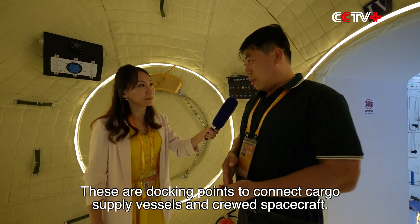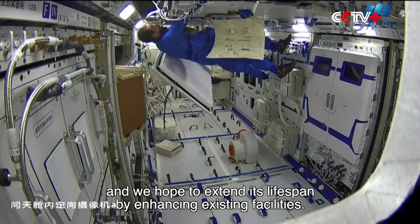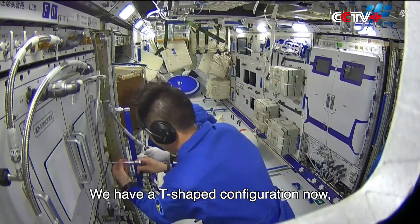These are docking points to connect cargo resupply vessels and crew spacecraft. Our space station is upgradable and we hope to extend its lifespan by enhancing existing facilities. We have a T-shaped configuration now,